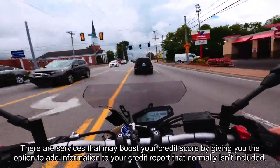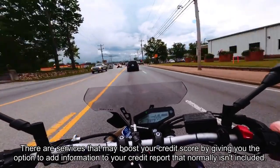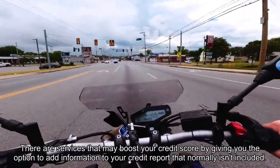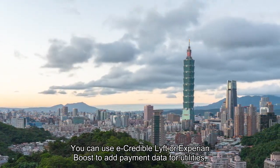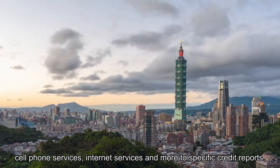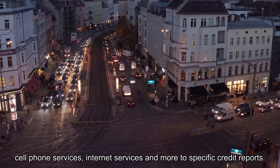There are services that may boost your credit score by giving you the option to add information to your credit report that normally isn't included. You can use eCredible Lift or Experian Boost to add payment data for utilities, cell phone services, internet services, and more to specific credit reports.